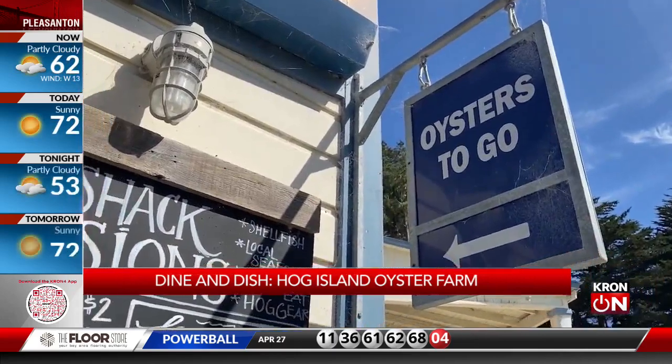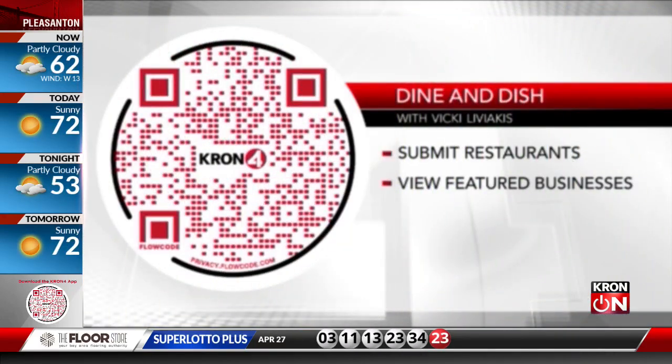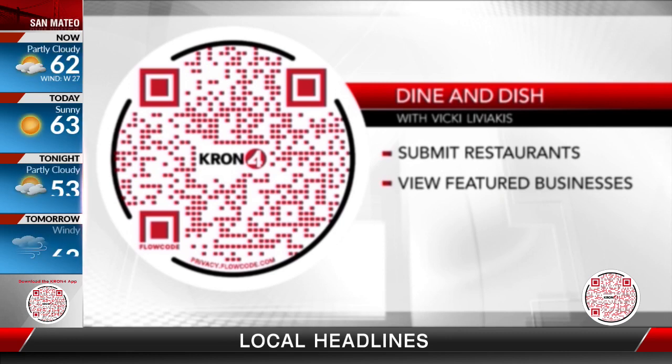They've also got a Hog Island in Napa, and the newest location for oyster aficionados is at Larkspur Landing. Of course, we're always looking for great places to dine in or get takeout in your neighborhood. You can scan this QR code — it'll take you directly to the Dine and Dish webpage where you can submit your favorite restaurants for us to feature.